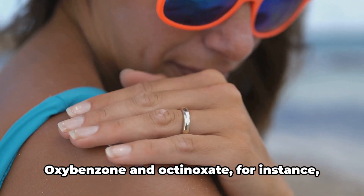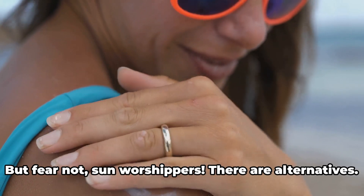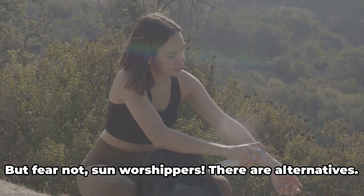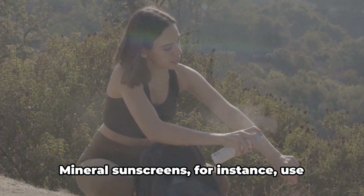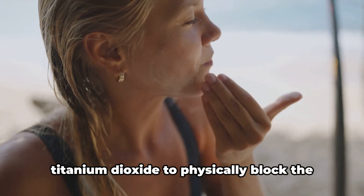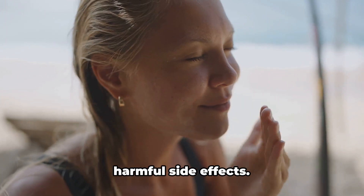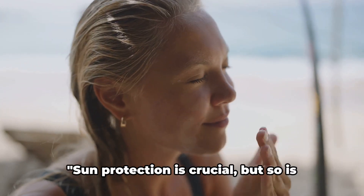Oxybenzone and octanoxate, for instance, are two commonly used synthetic chemicals that have raised concerns. But fear not, sun worshipers — there are alternatives. Mineral sunscreens use natural elements like zinc oxide and titanium dioxide to physically block the sun's rays without the potentially harmful side effects. Sun protection is crucial, but so is choosing the right products.